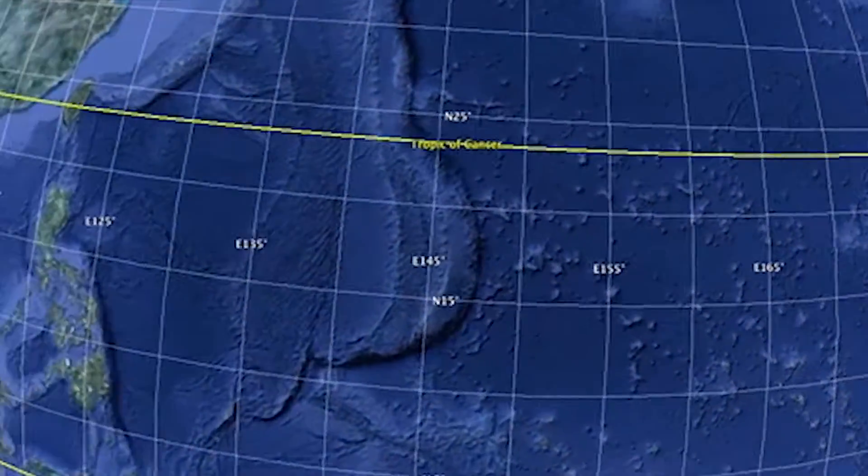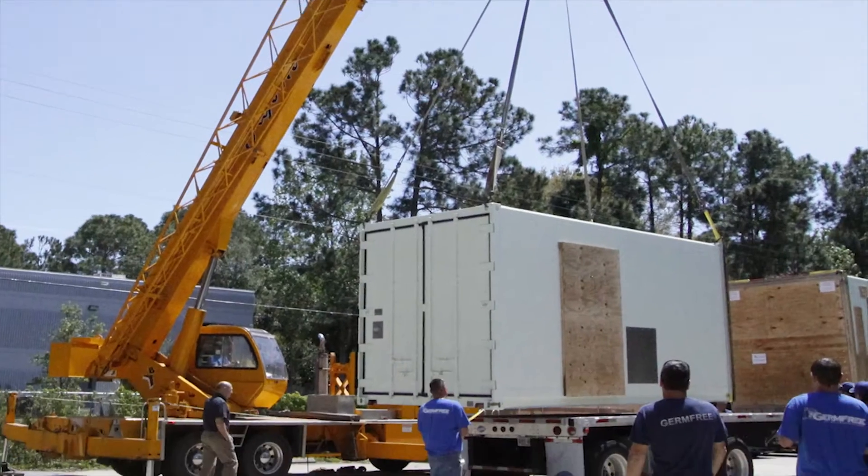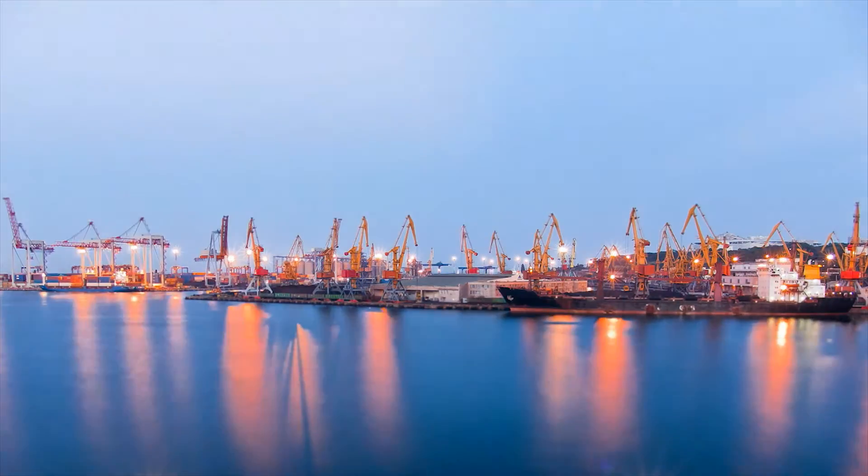After manufacture, the lab is transported as containerized units to be reassembled at the site. This method makes easy global deployment a new possibility for high containment labs.